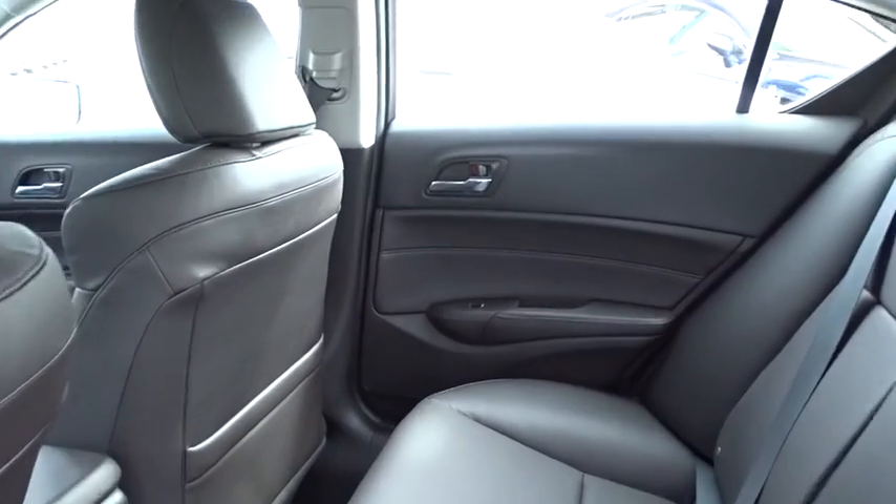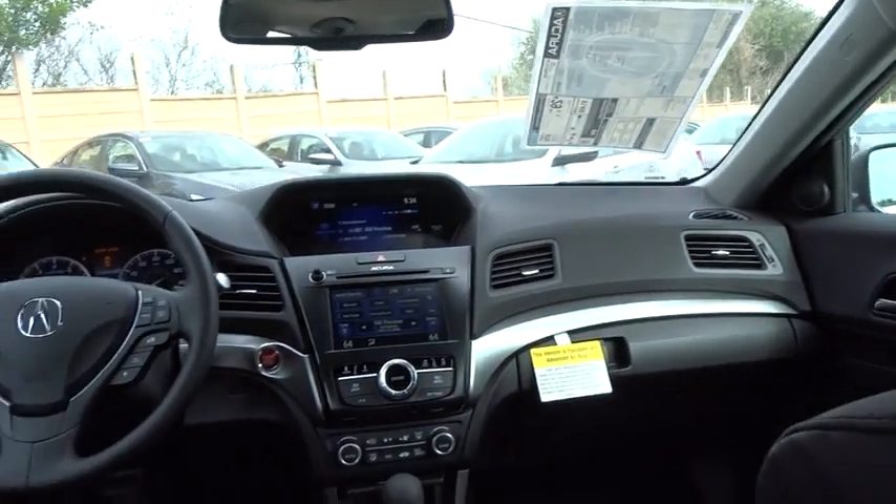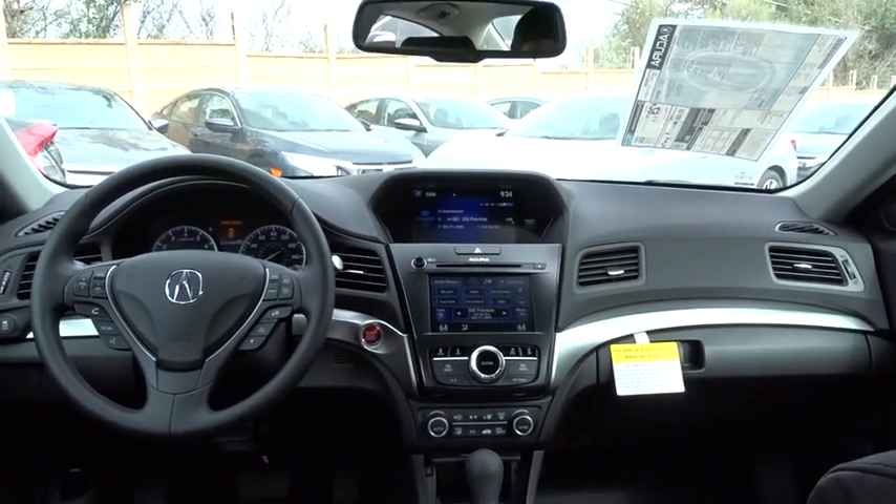Adjustable steering wheel, auto-dimming rearview mirror, keyless start, cruise control, floor mats, aluminum wheels, four-wheel disc brakes, front-wheel drive.